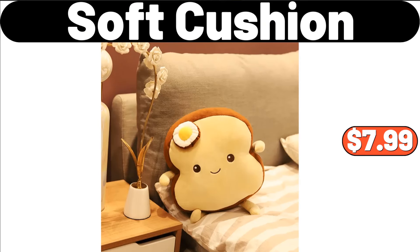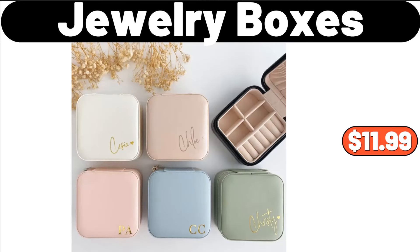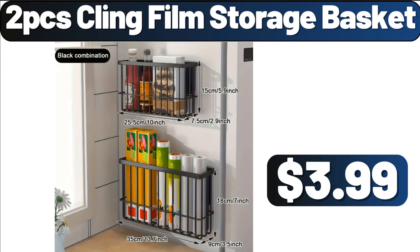Soft Cushion, $7.99. Portable Electric Kettles, $18.96. Jewelry Boxes, $11.99. Vintage Wall Hanger, $8.99. 2 PCS Kling Film Storage Basket, $3.99.